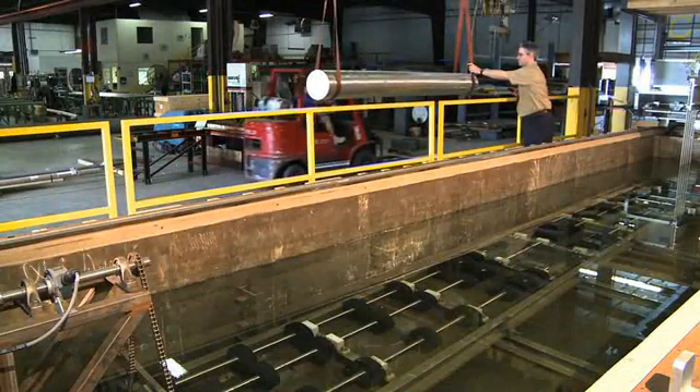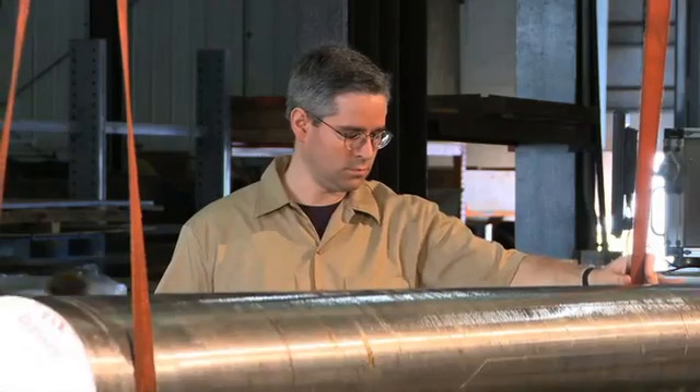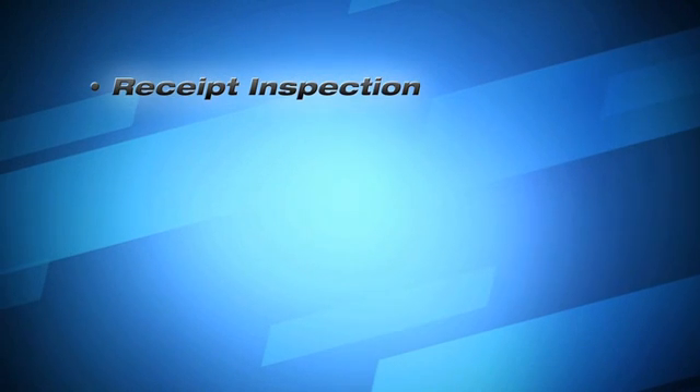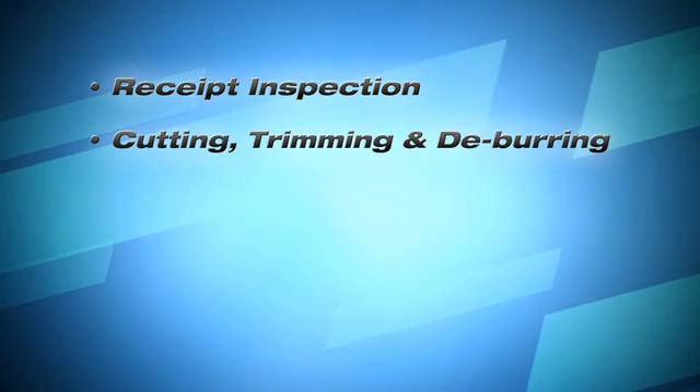Our NDT technicians are certified to meet almost every industry requirement. LTI also offers value-added services like receipt inspection, cutting, trimming, and deburring.